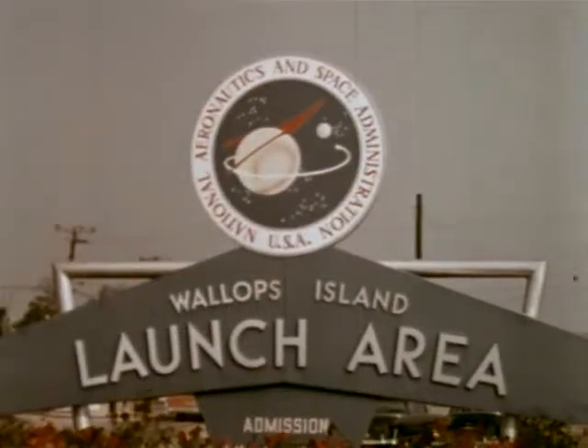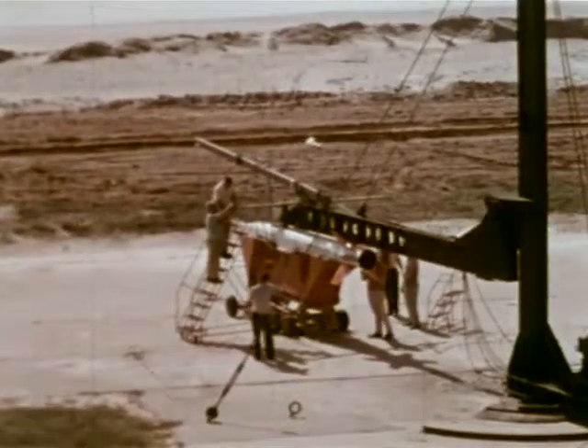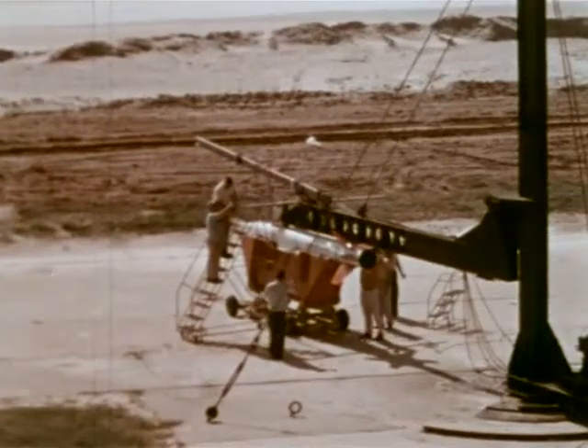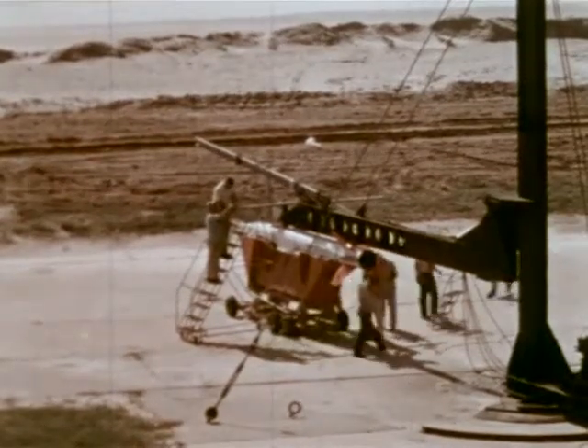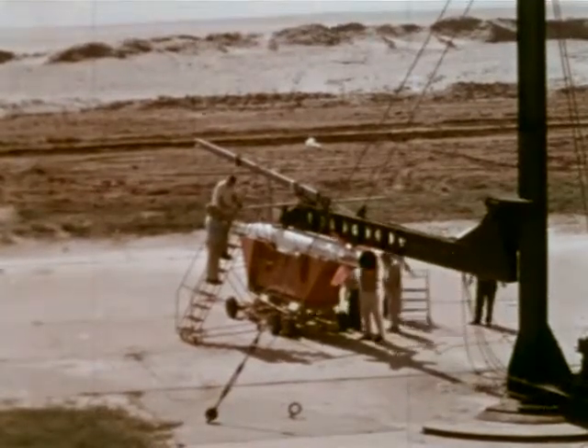At NASA Wallops Station on the Atlantic Ocean in Virginia, we can examine some of the facilities to guide the establishment of a new rocket research range. Procedures shown in this film have been modified from U.S. operations to fit the capabilities of a newly established range.